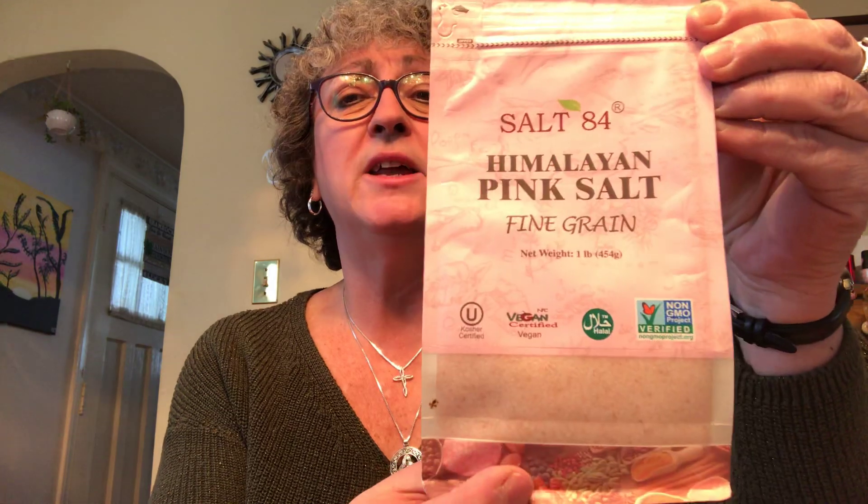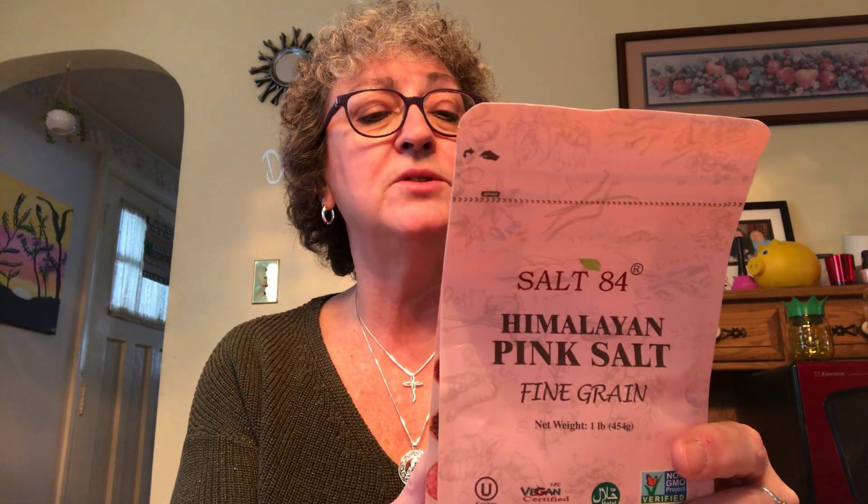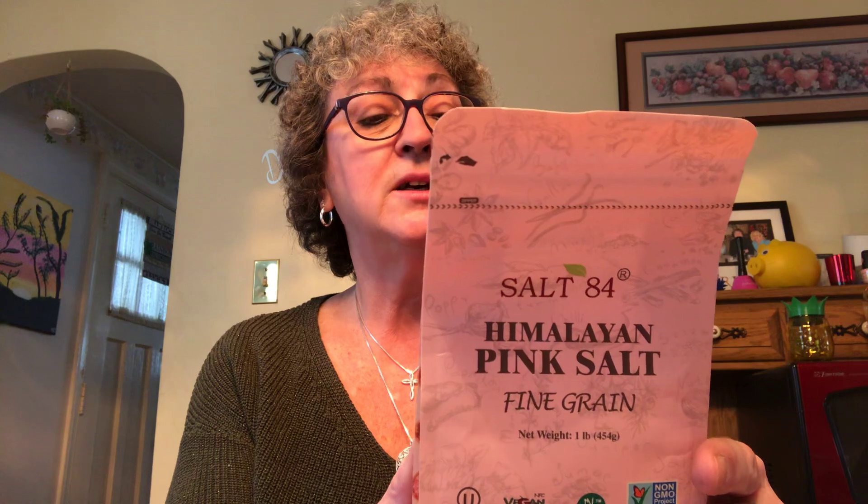I also found the pink Himalayan salt — 84 minerals pink Himalayan salt. This is the fine grain ground salt so you can put it right in your salt shaker. It's supposed to have benefits and contains up to 84 minerals and elements, and it's supposed to be better for you than white salt. This goes for about six or eight dollars in stores and I got it for a buck — and you get one pound!